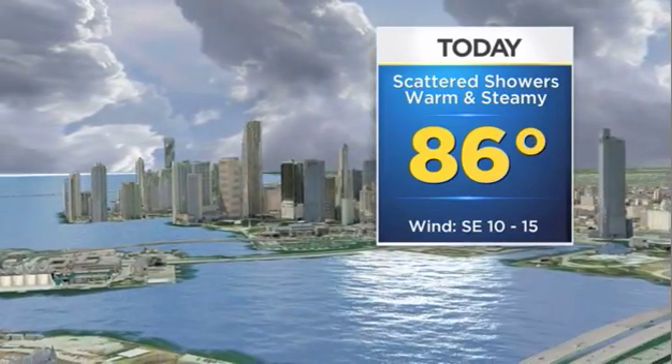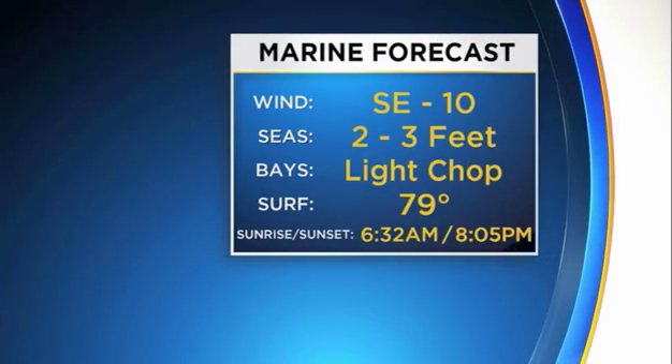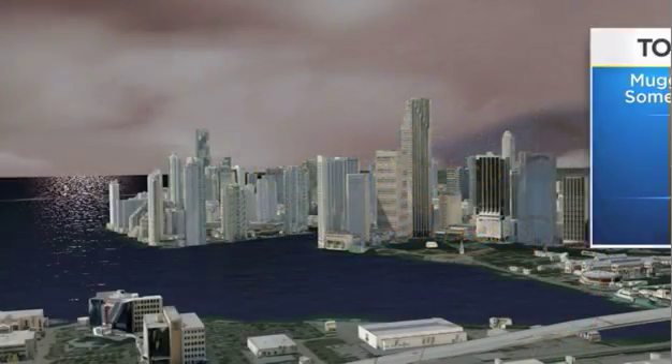For today, scattered showers, warm and steamy at 86 degrees. Boaters, winds out of the southeast at 10 knots, seas 2 to 3, a light chop on the bays tonight.